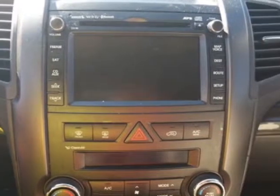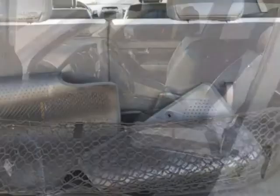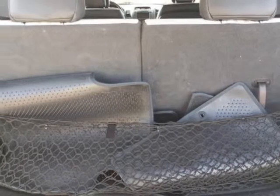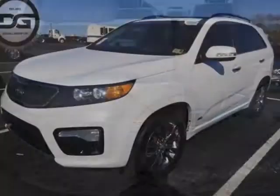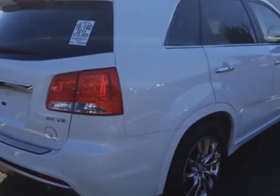This vehicle gets an estimated 18 miles per gallon in the city and an estimated 24 on the highway. This Sorento boasts a 3.5 liter engine and has a 6-speed automatic transmission. Additional options for this vehicle include power passenger seat.